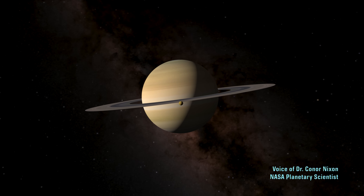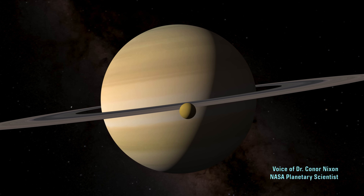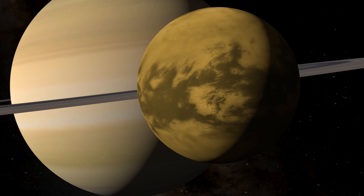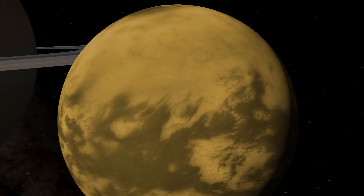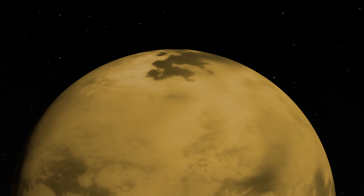From space, Titan appears to be a featureless orange globe, with its lower atmosphere and its surface hidden by an organic haze. But when we look at the moon in infrared, its features emerge: dark dune fields circling the equator, vast plains in the mid-latitudes, and in the far north, lakes and seas rivaling the Great Lakes of North America.